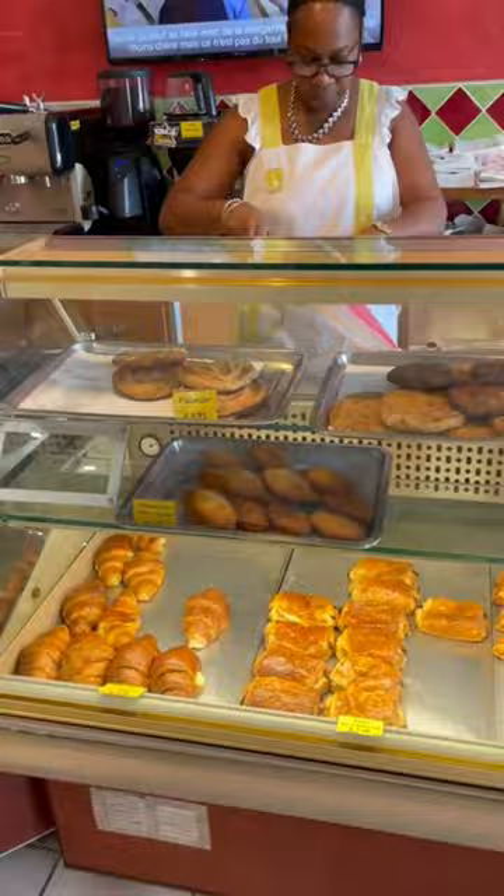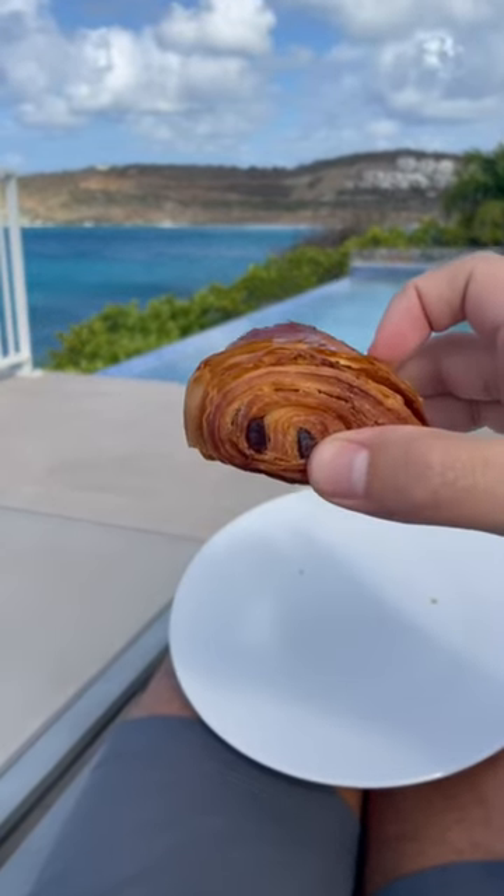So I went over there to pick up a croissant, pick up a pain au chocolat, take it back to the house and enjoy it. There's really nothing better in the world than having a fresh pain au chocolat overlooking the Caribbean.